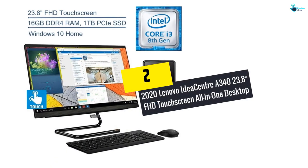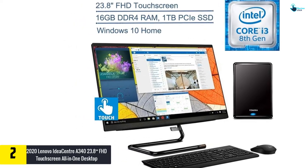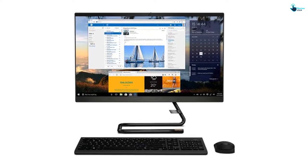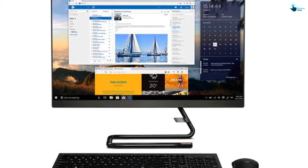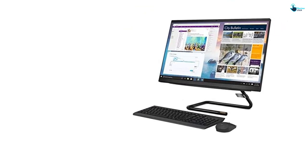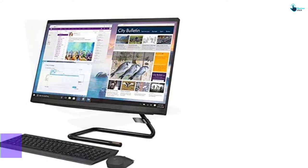At number 2, we have the 2020 Lenovo IdeaCenter A340 23.8-inch FHD touchscreen all-in-one desktop. It is one of the top-rated all-in-one computers, encompassing an 8th-gen Intel Core i3-8100T processor. It has integrated Intel UHD Graphics 630 and a Multi-Touch IPS FHD display. As it comprises DDR4-2666 16GB SD-RAM memory, it facilitates multitasking, making it an excellent choice for avid gamers. It has storage of 1TB PCIe SSD, which helps in saving files faster and storing more data. Due to the advanced communication power and massive storage, it is an ideal choice for multiple servers, major gaming apps, and everyday backups.